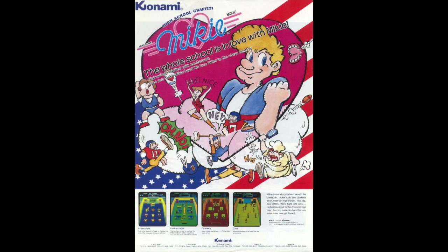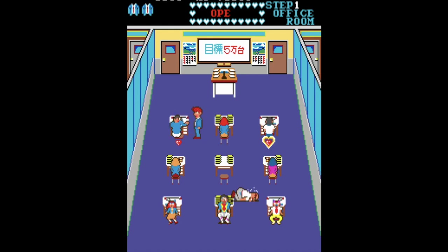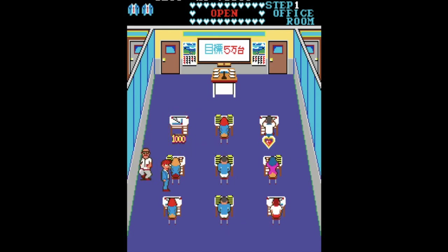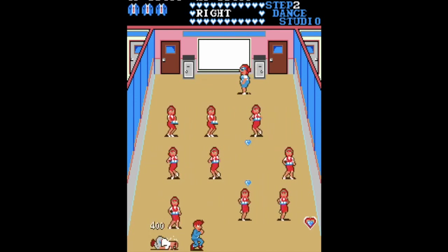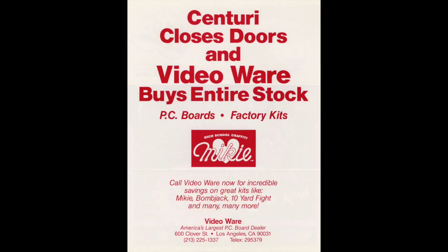Mikey was the last Centuri game ever released, although it did get a home computer version for the Commodore 64 and Sinclair computers in Europe, and a Sega SG-3000 — the predecessor of the Master System — in Japan. In the Japanese arcade version the sprites have been changed to an office environment instead of a school, evidently because of school violence concerns in Japan at the time. The game is otherwise the same and still has the unlicensed Beatles music. After Centuri switched gears, they got out of the game industry completely and started packing fish.